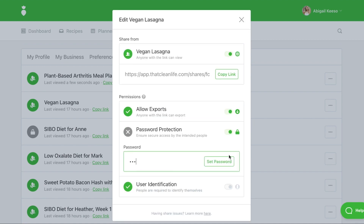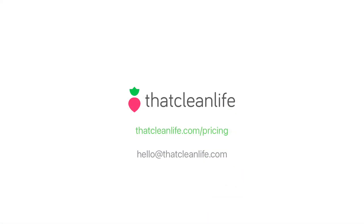Need to edit or delete a link that you've shared? No problem, you can do that here as well. Sharing takes your client experience to the next level. If you are already a member of That Clean Life, you are all set to start using sharing right away.